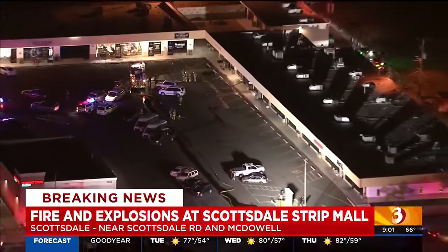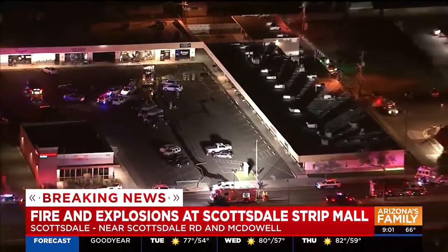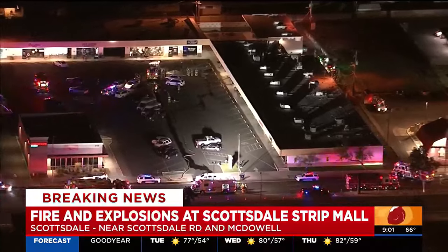At about 7:20 this afternoon, we got a call for smoke coming from a roof area on a strip mall. When our first units arrived, they made entry through the door of what they quickly found out to be a dry cleaner. There are concerns with that when we enter those — it wasn't labeled. There's a pawn shop next door and a restaurant in the strip mall. We went inside, quickly got a knockdown of the fire and backed out.